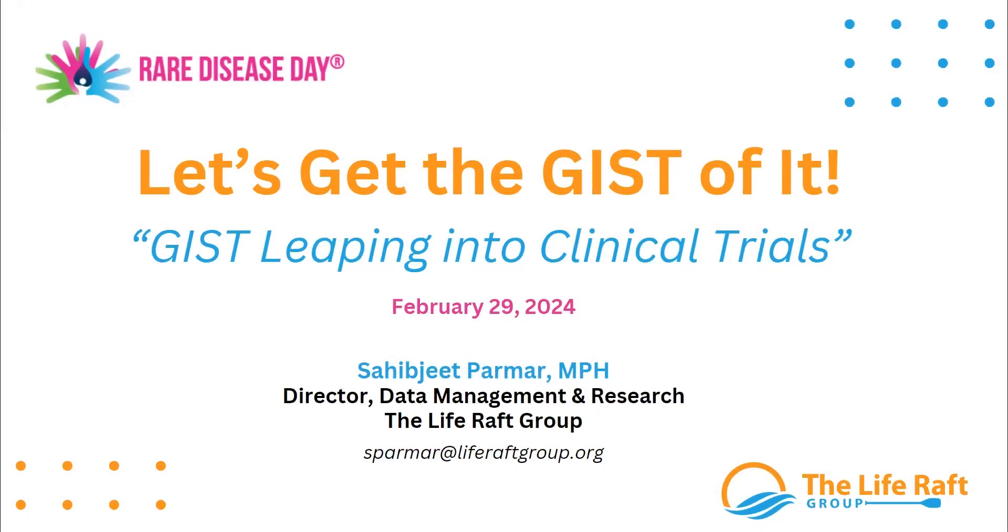Hi, everyone. My name is Sahib Jeet Permar. I am the Director of the Data Management and Research Department here at the Life Raft Group. And today, I'm extremely excited to share this series of Let's Get the Gist of It, where we will be talking about clinical trials.